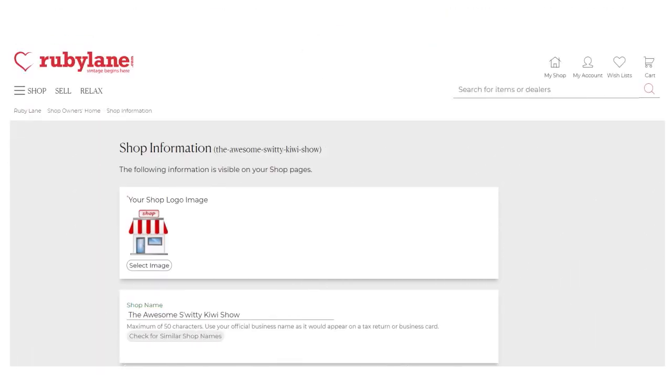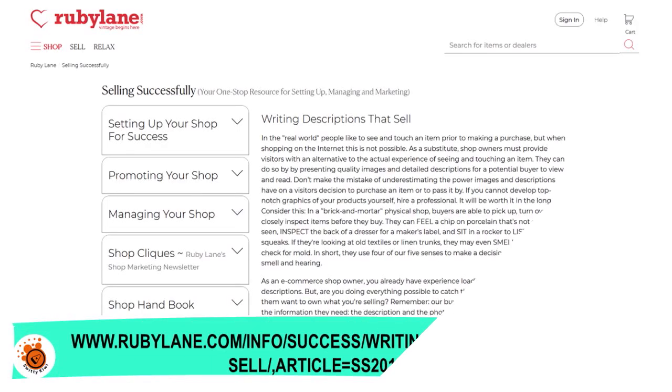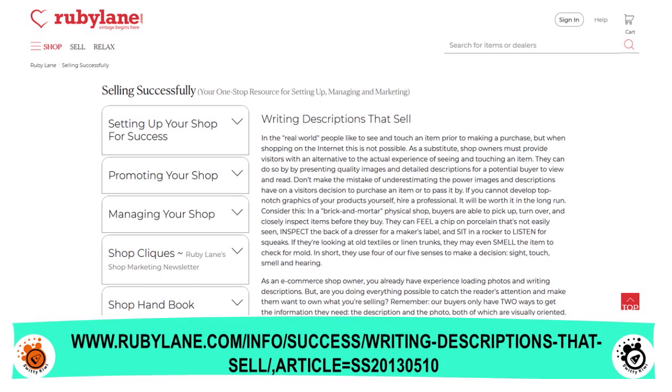For shop overview, you need to put your shop logo image, add a picture, and make sure nobody has your shop name already. You want to put your shop tagline and a very nice intro promo message that is captivating — talk about yourself and your shop. There is an excellent article from Ruby Lane called 'Writing Descriptions That Sell' — a great article you want to check out.